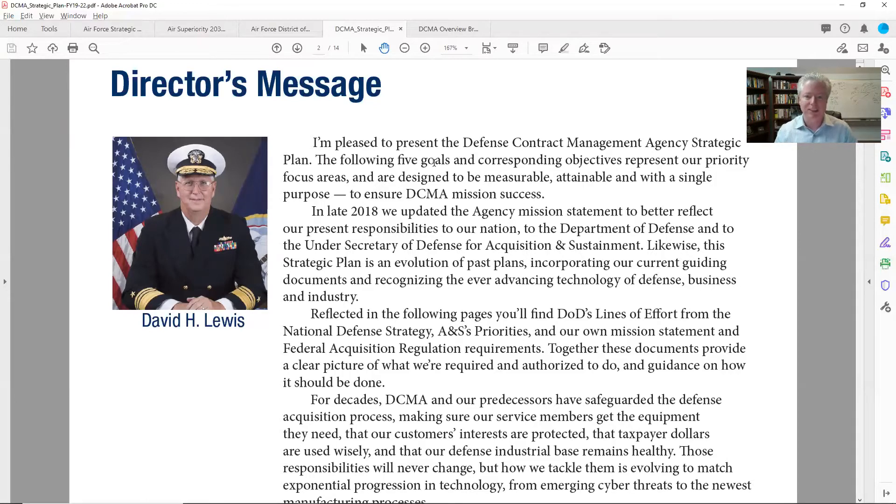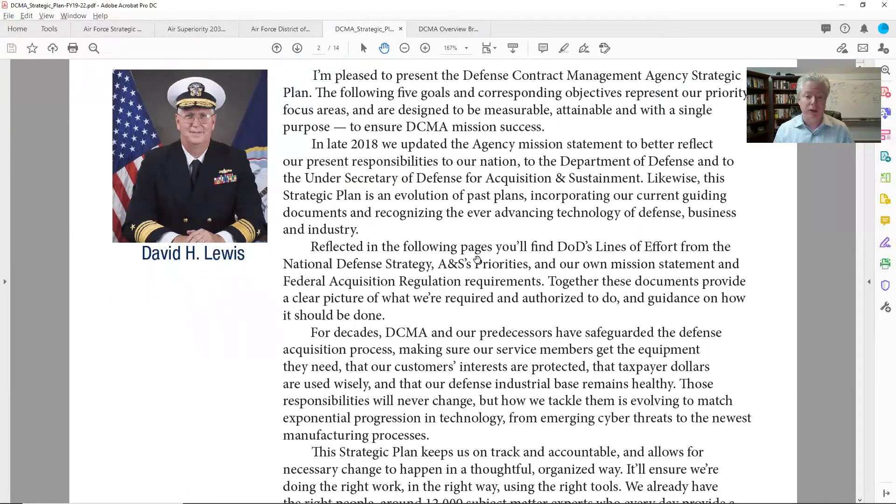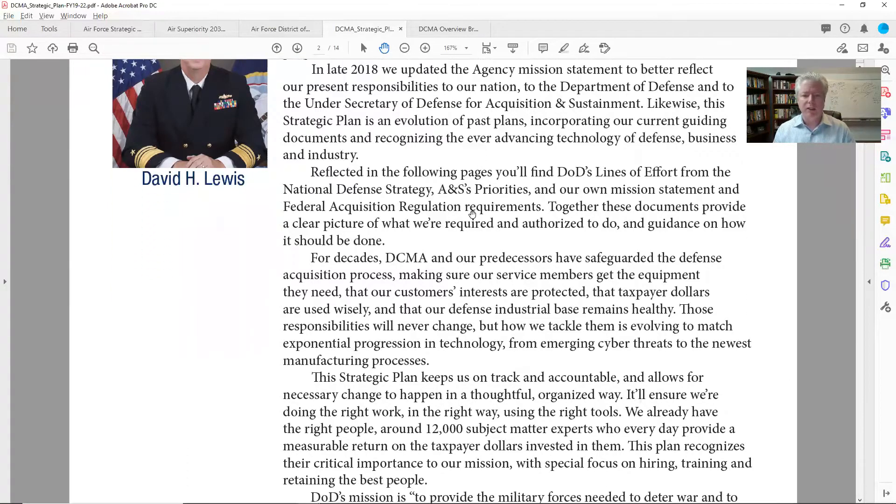Right here in the second sentence: 'The following five goals and corresponding objectives represent our priorities and focus areas and are designed to be measurable, attainable, and with a single purpose to ensure DCMA mission success.' Our job is not to sell widgets and services — our job is to help DCMA achieve their mission. We're going to enable and support them in achieving that mission. So there are five goals — that's what I'm going to see as I go down.